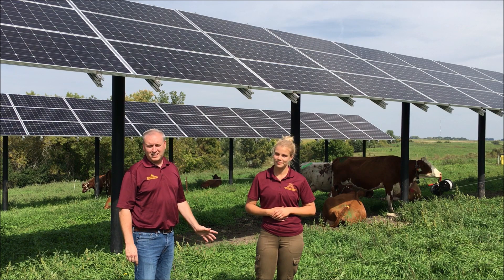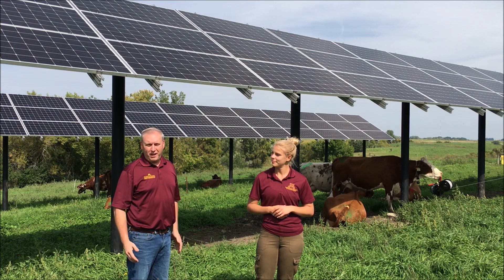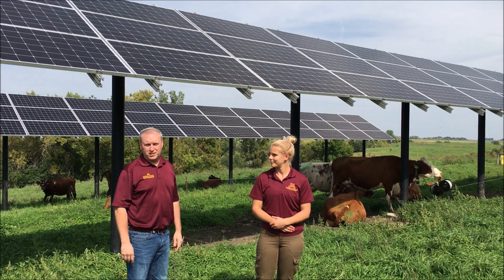It's a nice, hot, sunny day today — 85 degrees — and our cows are using the solar shade. So hopefully we'll be able to find some results that will be applicable to farmers, and we might see some of these solar shade systems around dairy farms in Minnesota one day.